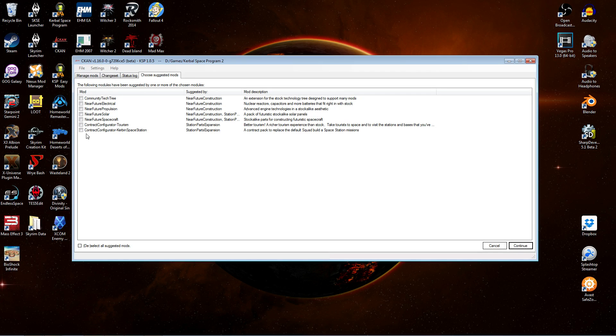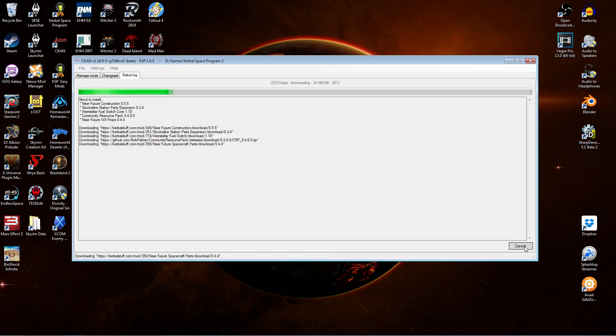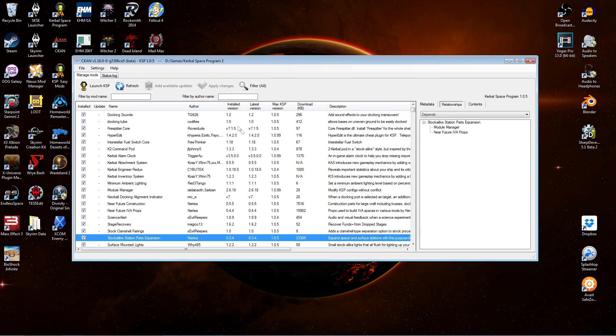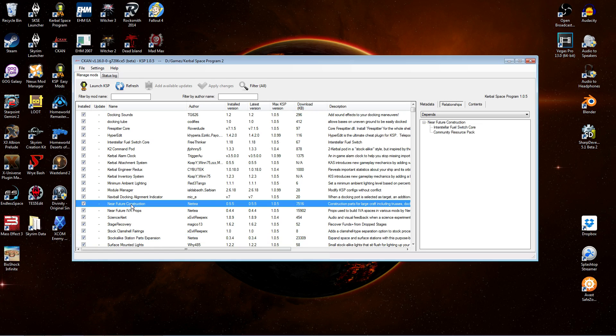There are a number of additional optional suggested mods here, but we won't select any of those. With that done, we can confirm we have Stock Alike Station Parts and Near Future Construction ready. Let's go have a look in game.